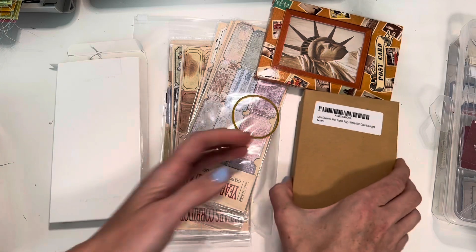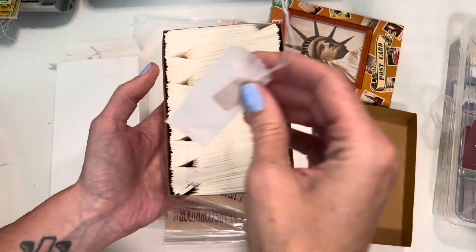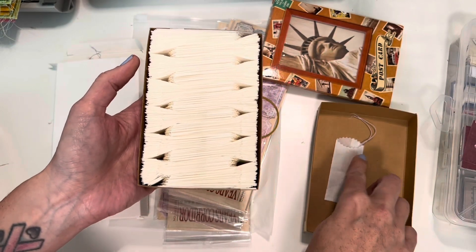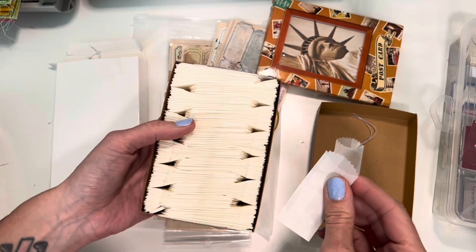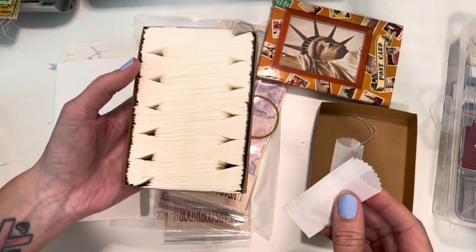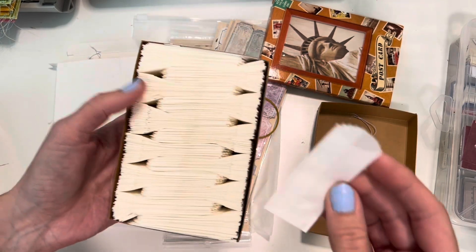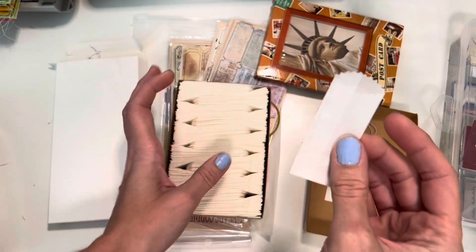Next I got these teeny tiny glassine bags — there are 500 in here. I keep meaning to pull up prices while filming because a few of you said that would be helpful, but I never think to do it since I'm filming on my phone. Anyway, these were a good price and they're just really cute.